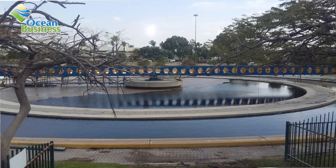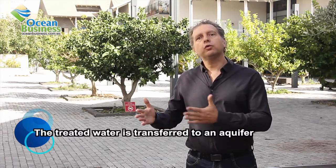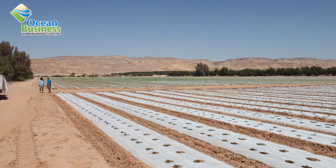After the sewage is treated, instead of being dumped into the ocean as is done in many parts of the world, the treated water is transferred to a man-made aquifer for further treatment, then collected and transported via a long pipeline to the southern desert called the Negev, where Israeli farmers use this water to irrigate their crops.